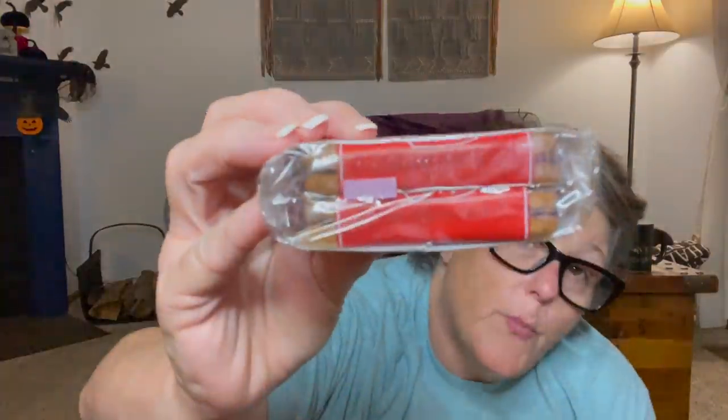I grabbed two more Biscoff cookies for my goodie baskets because I know people will enjoy these. If I have company, I can pull out some cookies and make them coffee or tea or hot chocolate. I know they come in bigger packaging at the store and probably a better deal, but for gift baskets this is the perfect size — you get six individual packages of two. If I put one or two of these in a gift basket they can enjoy two cookies at one time.